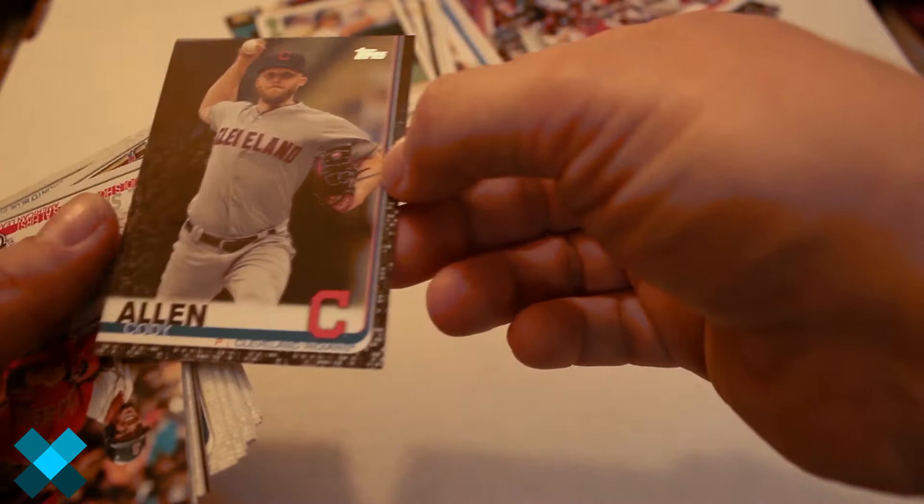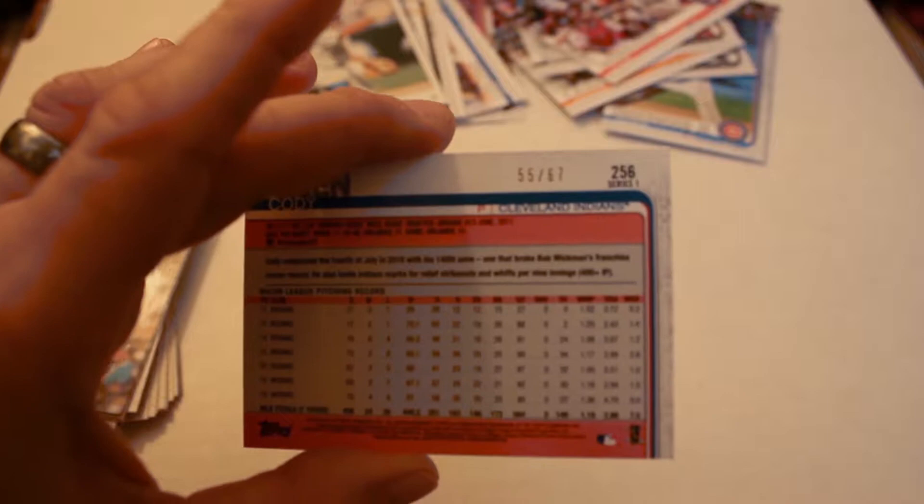35th Anniversary — we've got a black insert: Cody Allen. Let's see what this is numbered. Numbered 55 out of 67 — not a bad pull right there.